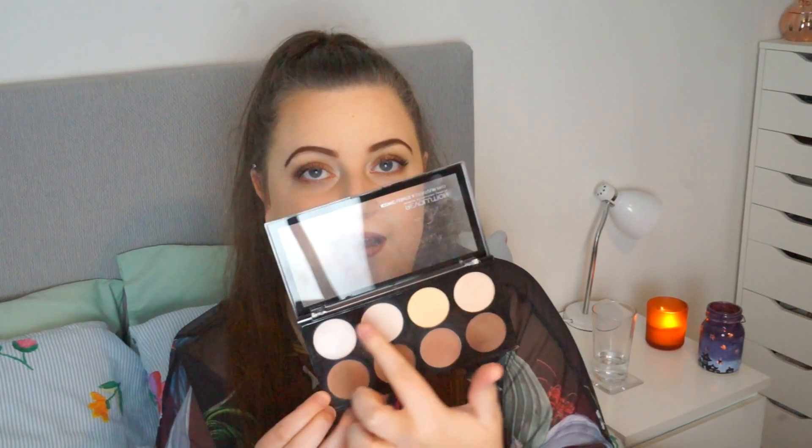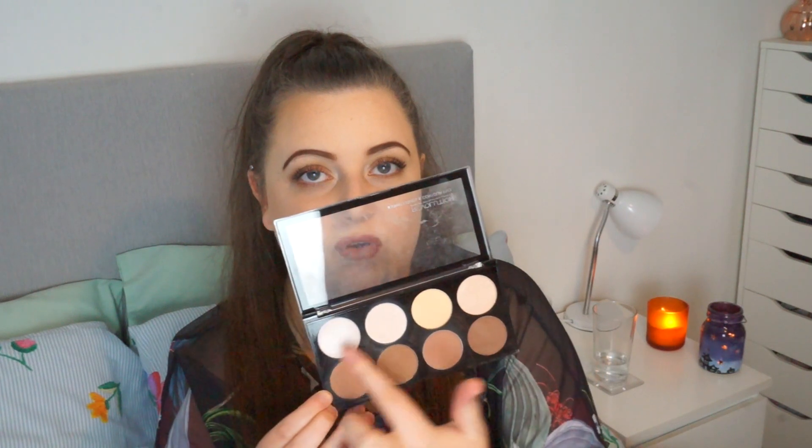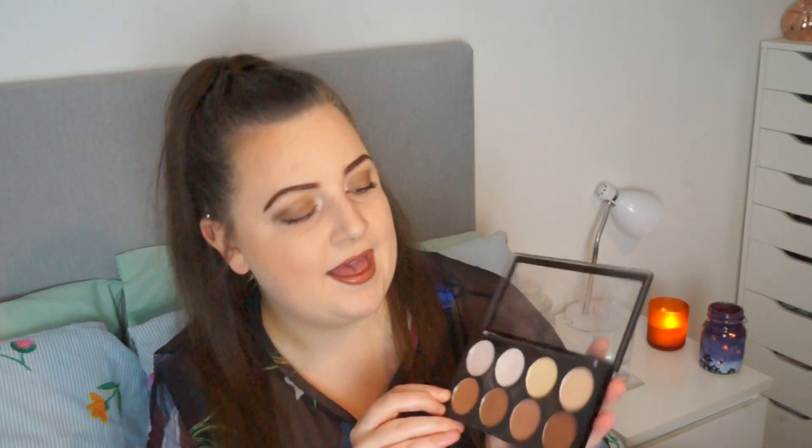I have this palette from Revolution — I've had it for a couple of years. It's got highlighter and contour-y shades on the top, a yellowy banana shade, and then bronzing contour shades. I actually think they're quite nice, and I'm not that keen on Revolution generally, but these are really pigmented. With my brush I just need to tap and they are on my face.